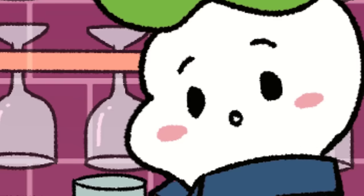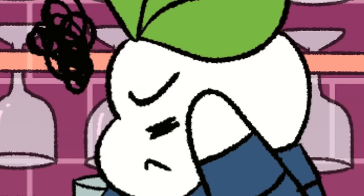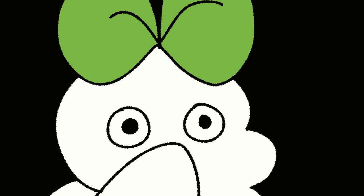Sai sees his crush at a party and wants to flirt with her, but doesn't know where to start. There are a million thoughts running through his mind. What's she gonna say when I approach her? Is she gonna like me? What if I get rejected?